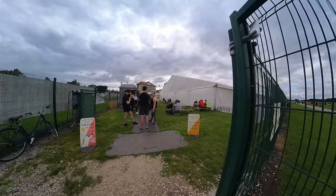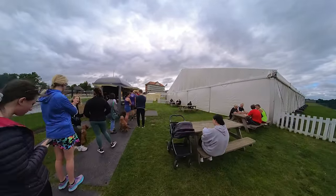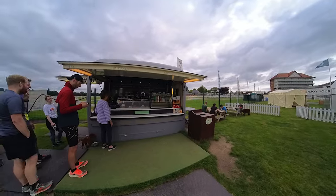In terms of a cafe review today, there isn't really one. There was a little busy stall at the end, right near the finish line, but I didn't test it out. There were coffees and cakes available though.